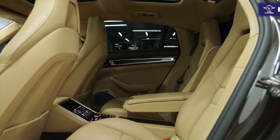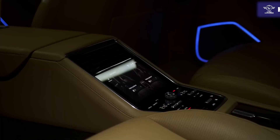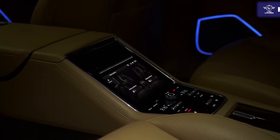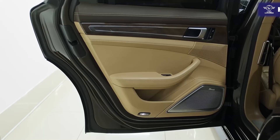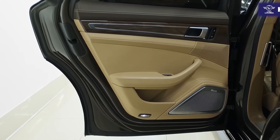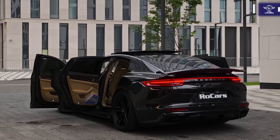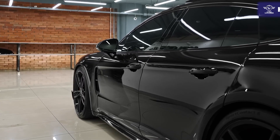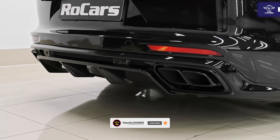Driver aids for the base Panamera include front and rear parking sensors, lane-keeping assist which steers the vehicle back into its lane if it begins to drift over the lane marker, and forward collision mitigation which warns you of an impending collision and applies the brakes in certain scenarios. The Panamera 4 includes all of the above and adds all-wheel drive.